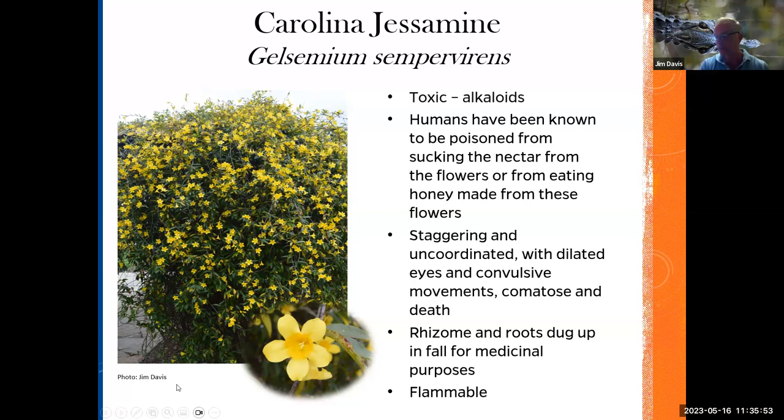We have different types of passionflower here in Florida. This is maypop — one you typically see when you go hiking in the woods. They call it maypop because this fruit produces around May and pops. It was kind of like a game the kids used to play — they'd step on the maypop and it would pop really loud. The fruit and skin can be eaten raw or cooked, the pulp is used in jams and syrups, and the leaves are used for teas and tonics. It was also reported as a sedative — there are about 50 European sedation drugs that have natural products of Passiflora extracts.